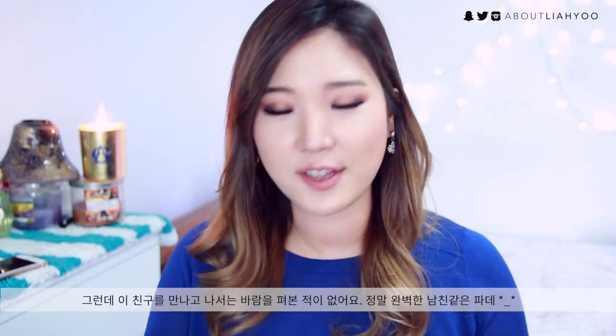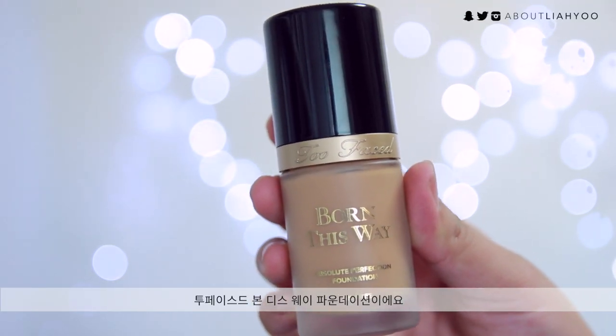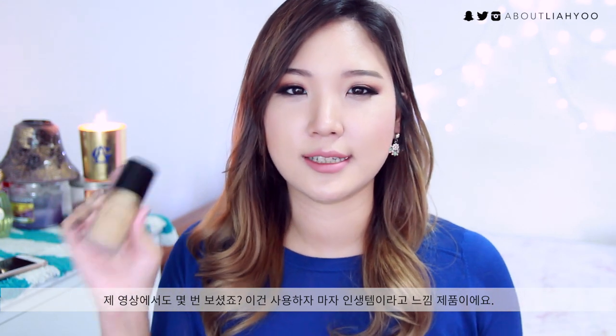When it comes to foundation, I love rotating around all the foundations I have, especially liquid foundations. But ever since I got this one, I've never cheated on it — it's such a perfect boyfriend to me. It's the Too Faced Born This Way foundation, and I've talked about this product numerous times. It instantly made it into my holy grail status.